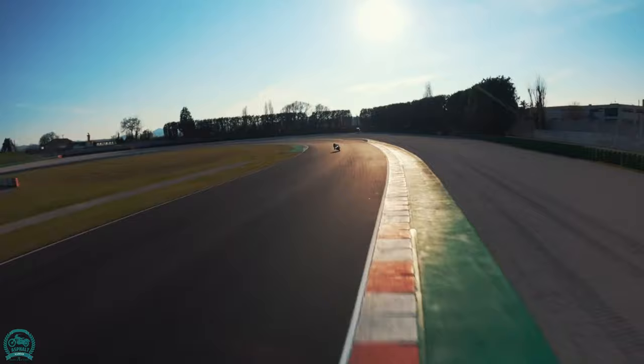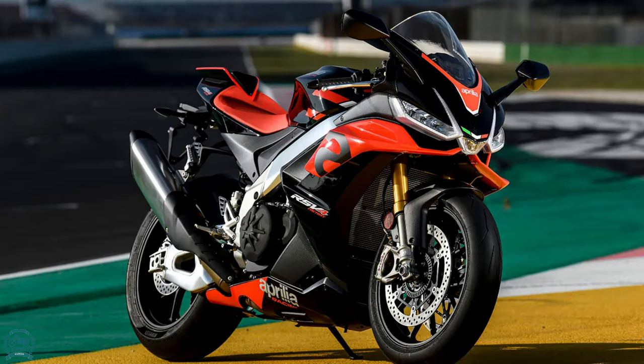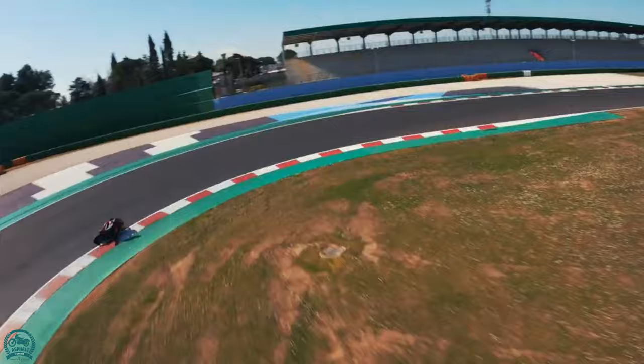In light of the great RSV4 model, the RSV4 X Trenta was made by the Noale Racing Division as a restricted version track-only superbike, denoting the 30th commemoration of Aprilia's most memorable World Championship title.